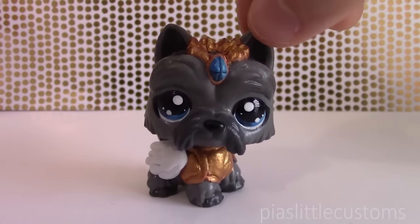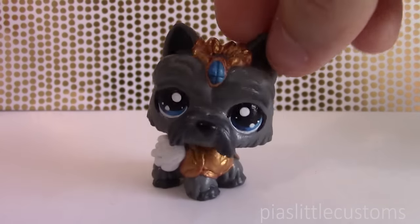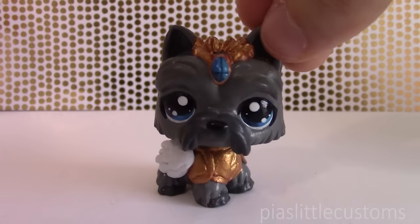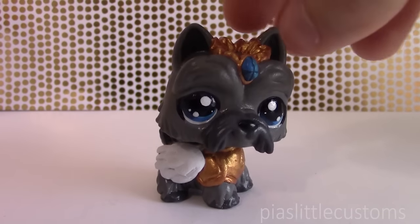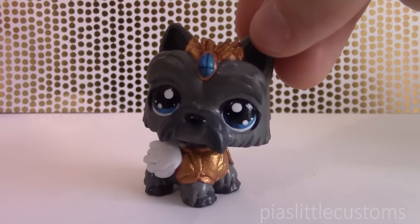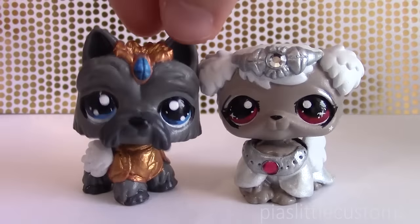Finally, last but not least, we have the king of all the Greek gods — Zeus. He is normally portrayed as a slightly older man with a beard, and he is the god of the sky, weather, thunder, lightning, law, order, and justice. That's why I incorporated a lightning bolt on his armor and gave him wings because he is the god of the sky. He wears a crown because he is the king of all the gods. I chose a base figure that already had a beard-like feature and looks slightly older and gentlemanly, which I think is perfect for Zeus. He goes very well with Hera, so I'll show them together one last time.